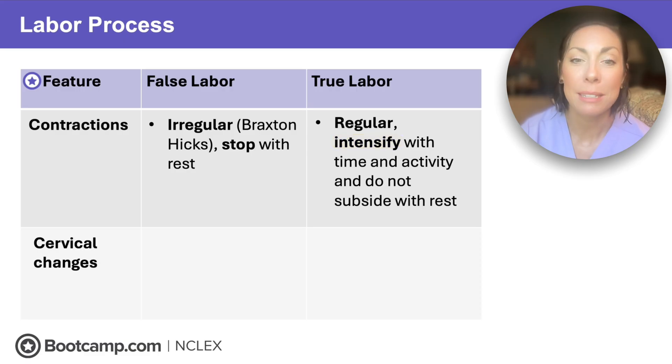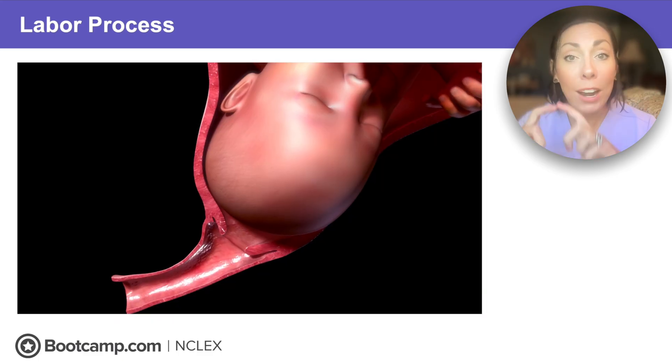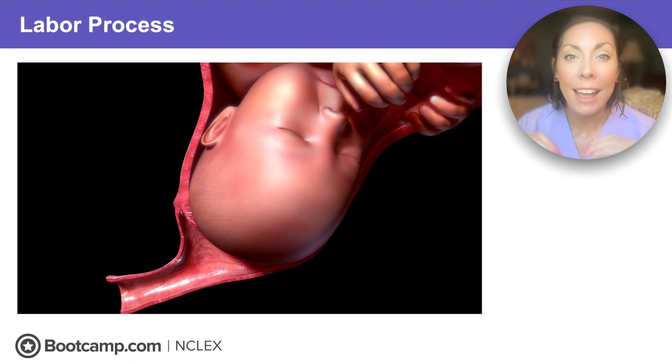Now for that cervix. In false labor, we're going to see no cervical changes — no effacement and no dilation. But in true labor, we're going to have progressive changes that are going to lead to dilation and cervical effacement. Think of that cervix like a donut. That hole in the center gets wider — that's dilation — and that donut gets thinner and flatter — that's effacement.